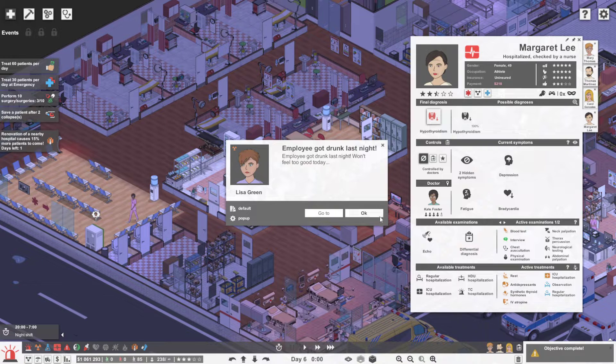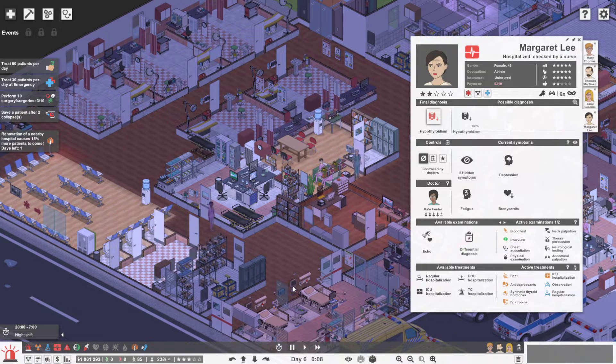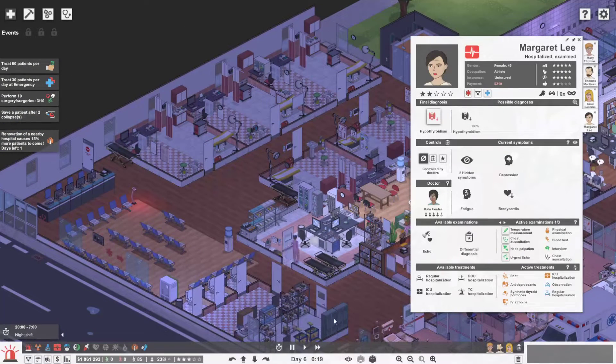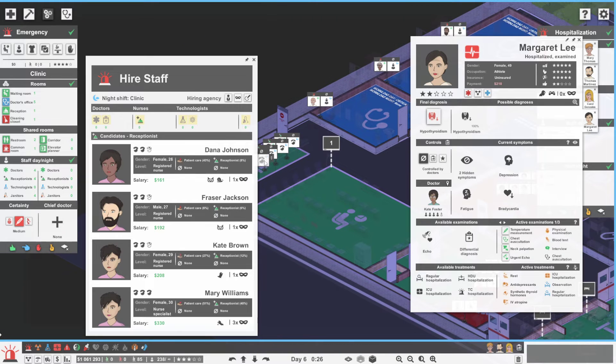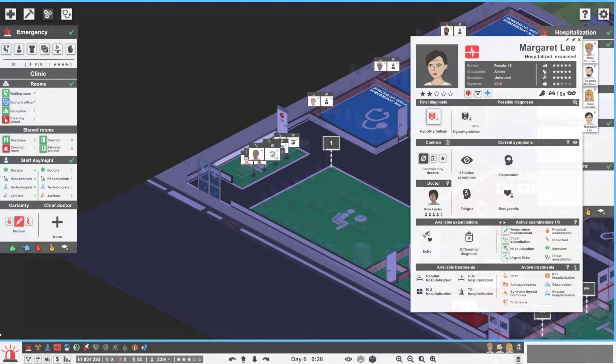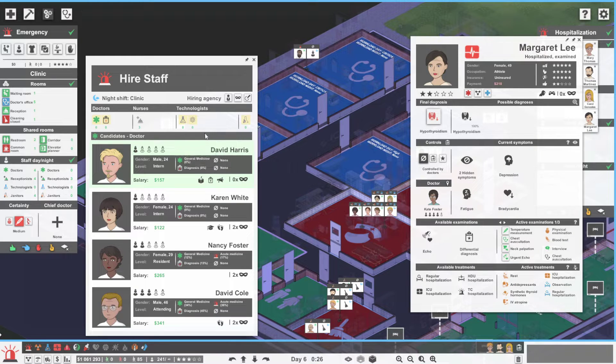Fast-forwarding a bit — an employee got drunk last night. We increased the ambulance patients per day to three. I'm thinking about opening up the clinic at night, and I'm going to pick night owl staff for that. I want that 40% bonus. We should probably have the clinic open at night.